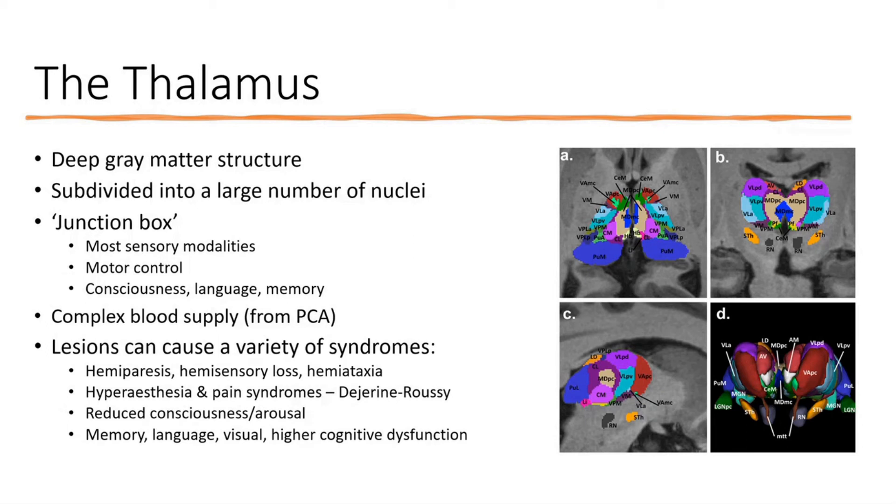Classically, lesions in the thalamus may be associated with a variety of syndromes: hemiparesis, hemisensory loss, hemiataxia, hyperspathia and pain syndromes, disorders of consciousness and arousal, and higher cognitive dysfunction including memory, language, and visual dysfunction. Those are the classic manifestations of thalamic lesions, which is quite a lot.